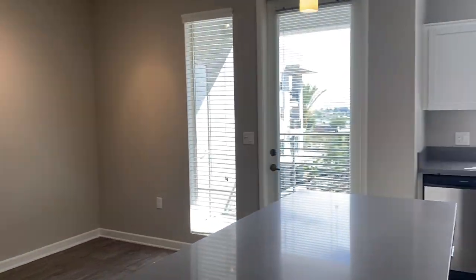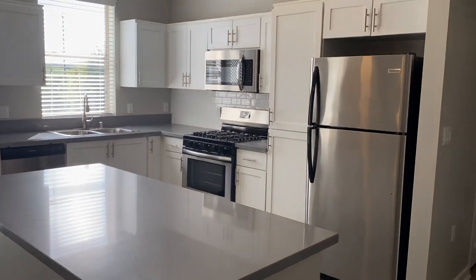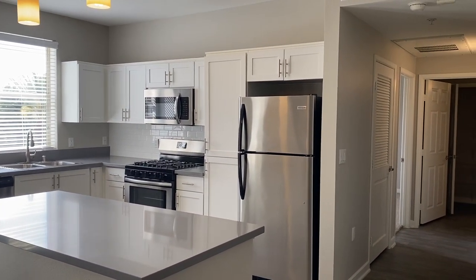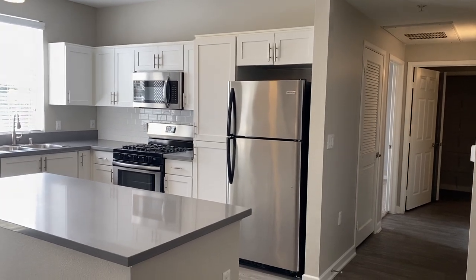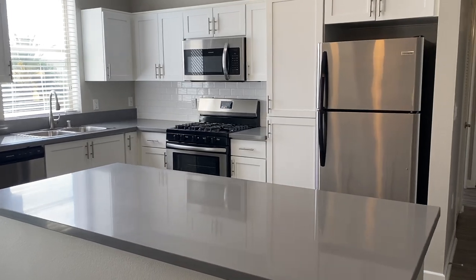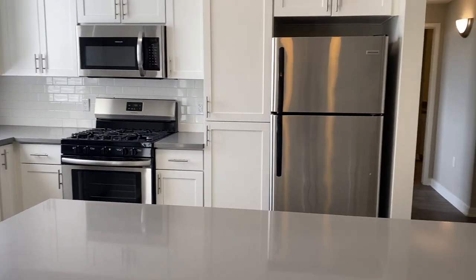And this concludes the tour of our A3 layout, upgraded one bedroom plus den. Please visit www.carolinaapartmenthomes.com for pictures, pricing, and availability.